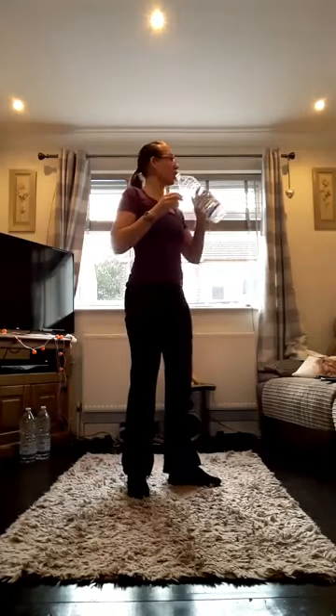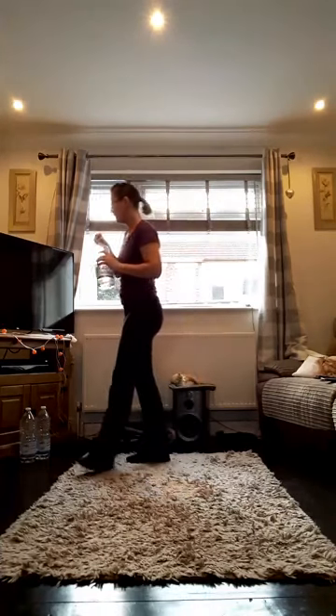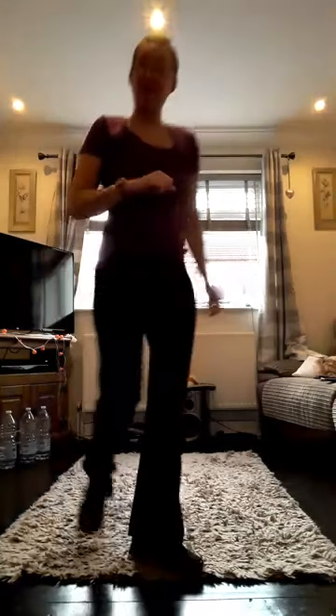I'm grabbing a drink — how about you? Don't forget to always keep your liquid levels high.